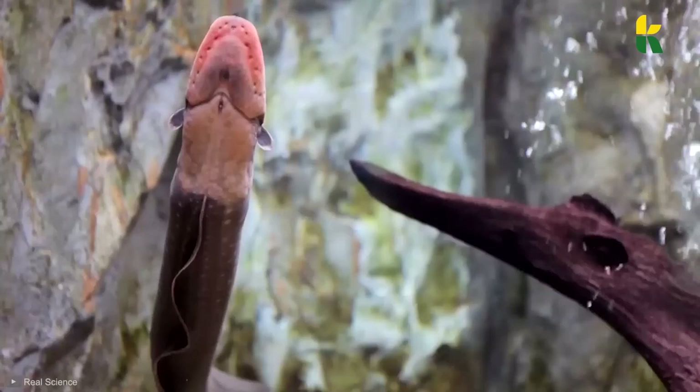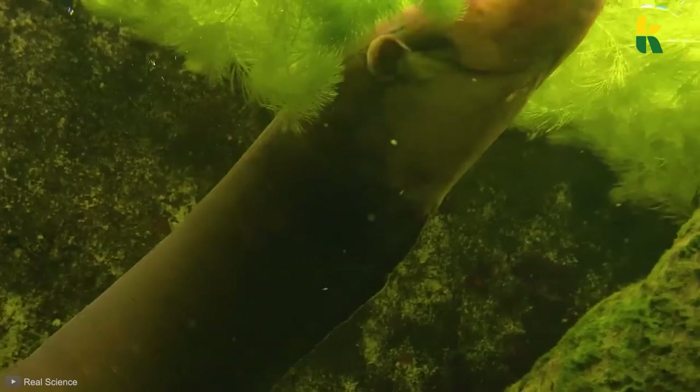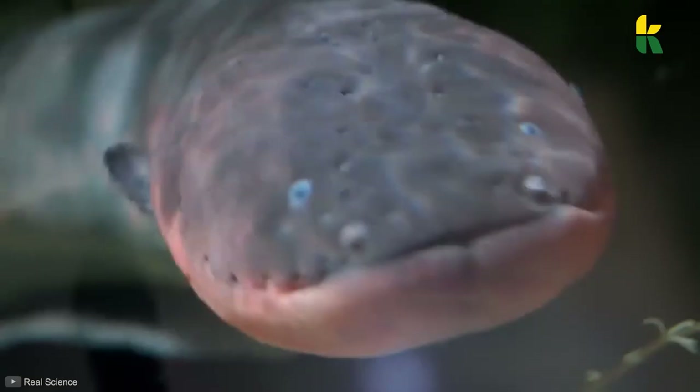Although they use their body-generated electricity for the attack, it can also be used as a defense mechanism. So when a large predator mistakes an electric eel for an ordinary one and goes to bite it, the animal will discharge all of the electrolytes, releasing a powerful shock. Sometimes the shock is powerful enough to kill the predator.